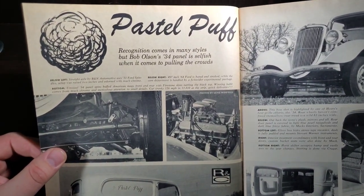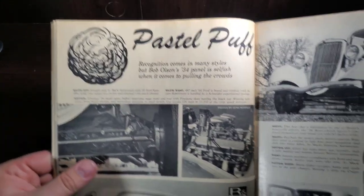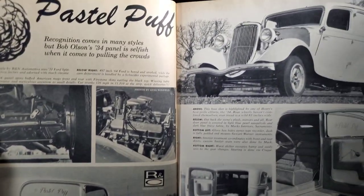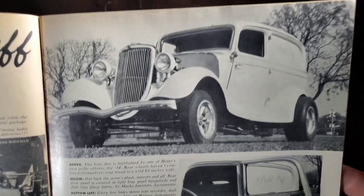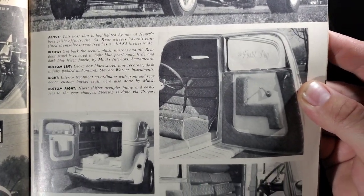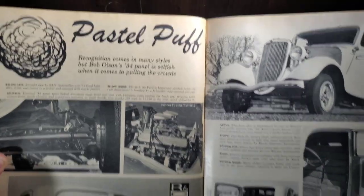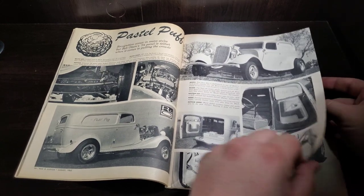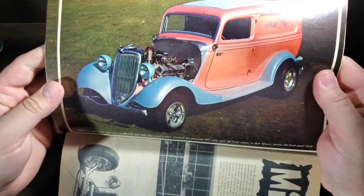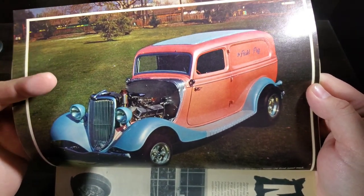Pastel Puff — recognition comes in many styles, but Bob Olson's '34 panel is selfish when it comes to pulling the crowds. I do like the '34s. Seems like you're either a '32 fan or a '34 fan — I'm definitely more '34. I like that kind of chisel plow front end and front grille on them. The interior has a unique diamond-plated look. What color do you think that is? It looks like a pale yellow — but it's actually pink and blue. That's why color photos are so awesome — totally unique.